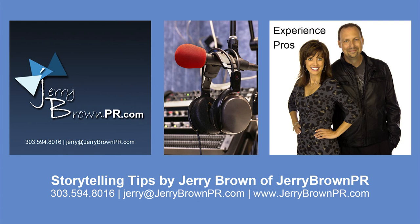We'll be right back with more on the Experience Pros Radio Show. The Experience Pros are here to help you get your business right. To learn more, visit experiencepros.com.